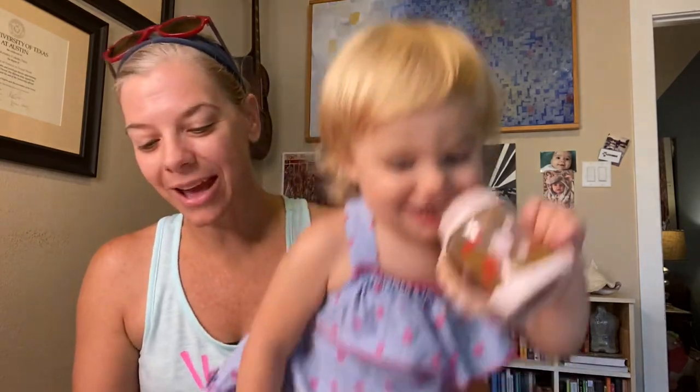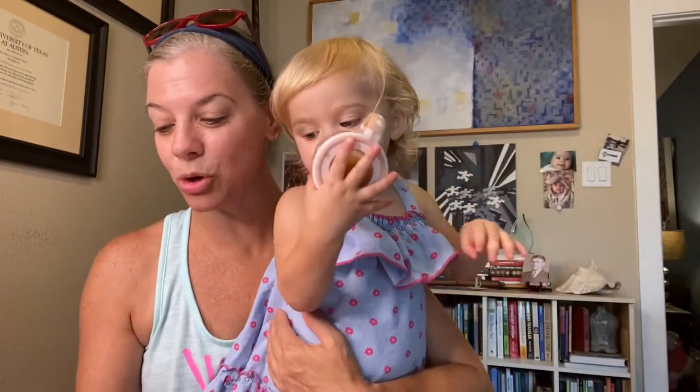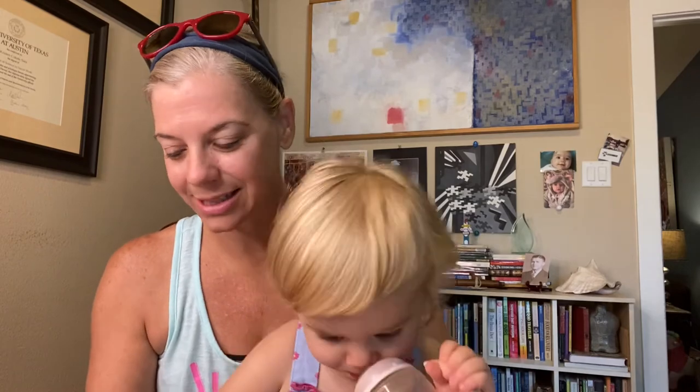Oh, and look, now we have pink. So we have the Roseate Spoonbill — isn't it a funny looking bird? Male or female. And then we have the Greater Flamingo, also male or female. See the pink?